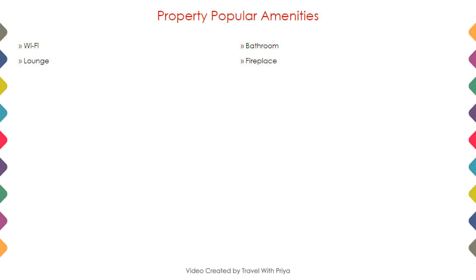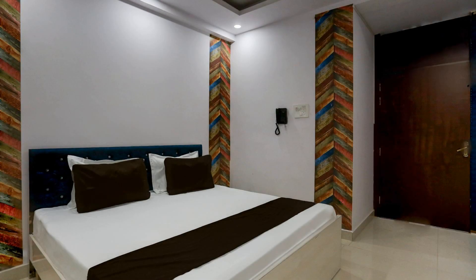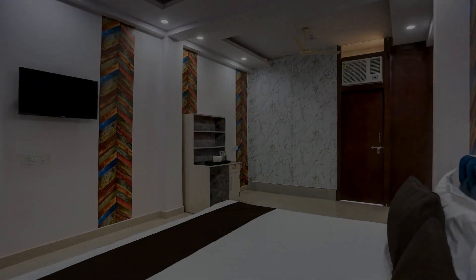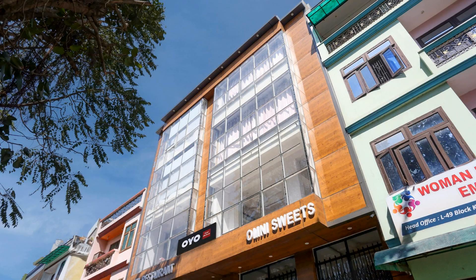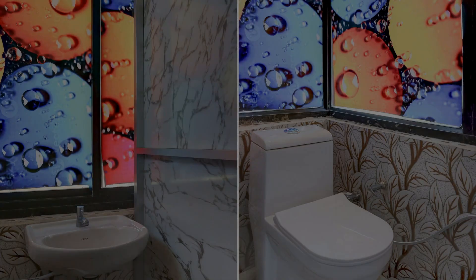Next, we talk about the amenities of this hotel, so you can see on the screen. One category of room is available online and you can book it online and enjoy your stay.